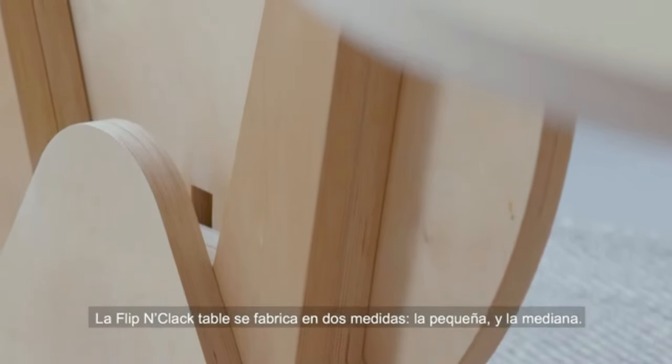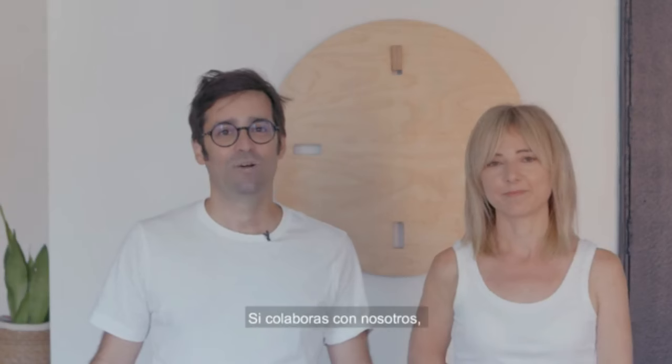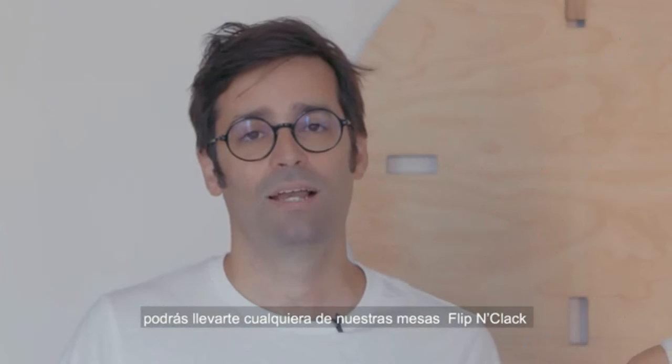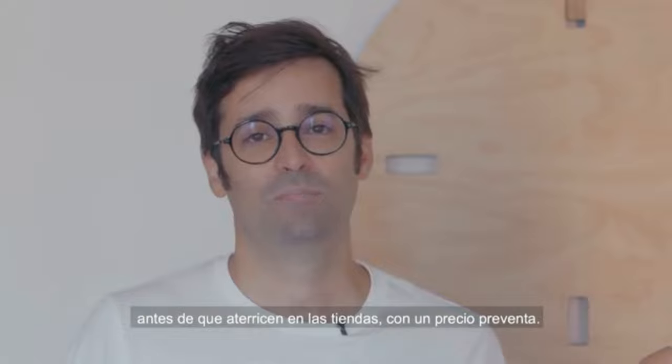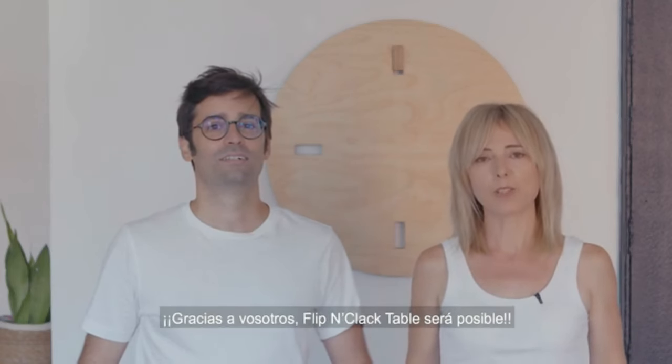The F&C table comes in two sizes: the small and the medium. If you are one of our collaborators, you can get a Flip and Clack table before it hits the shop with a pre-sell price. Thanks to you, the Flip and Clack table will be possible.